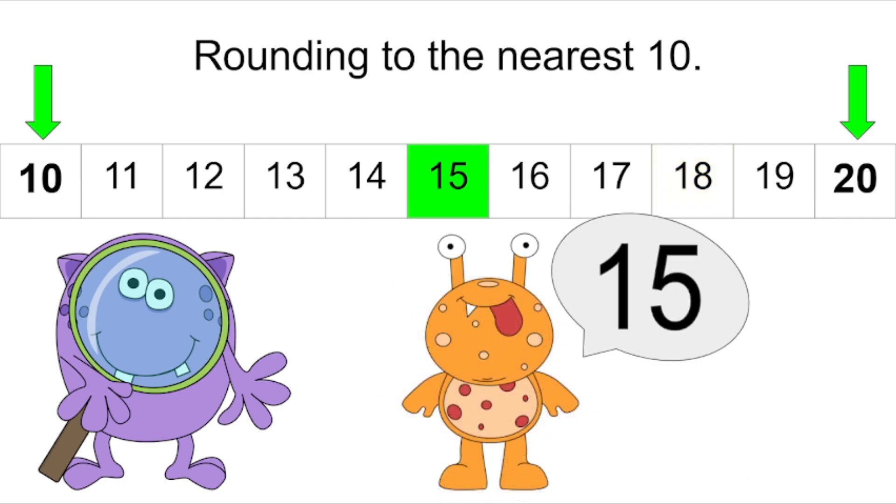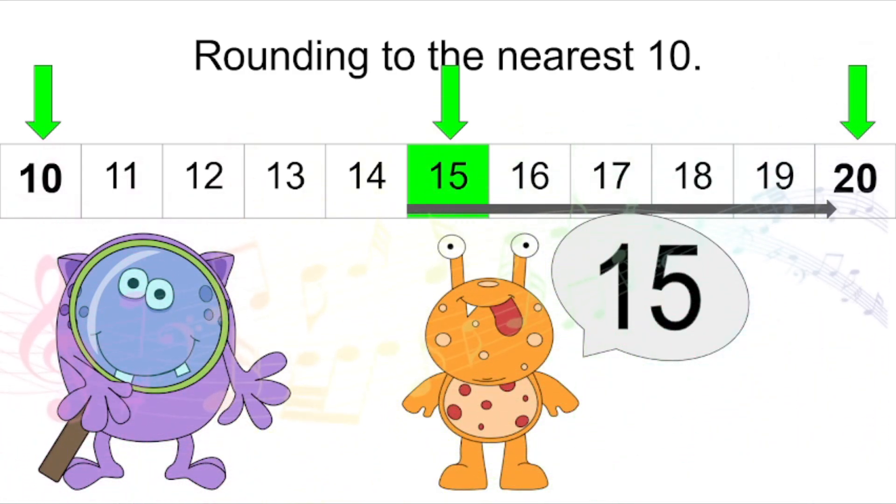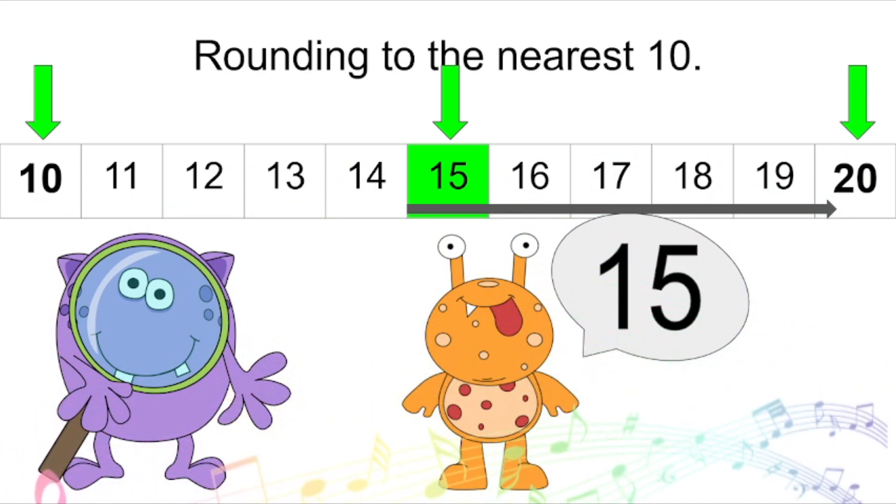Our new friend's favorite number is fifteen. This one's a little bit tricky — it is right in the center between ten and twenty. It's not closer to either one of them; it's the same distance. So what are we gonna do? Do you remember our song? If a number's five or more, round up. If the number's five or more, round up — it's not a chore. So we're gonna be rounding fifteen to the number twenty.